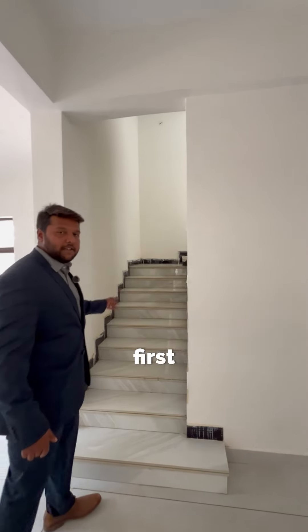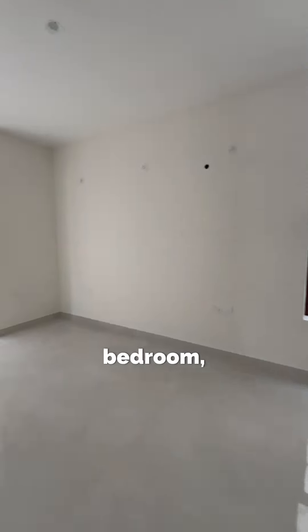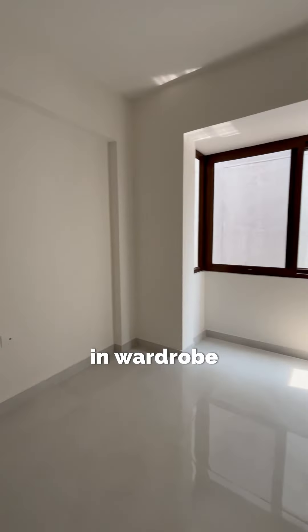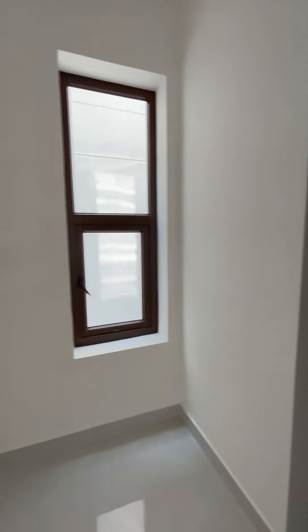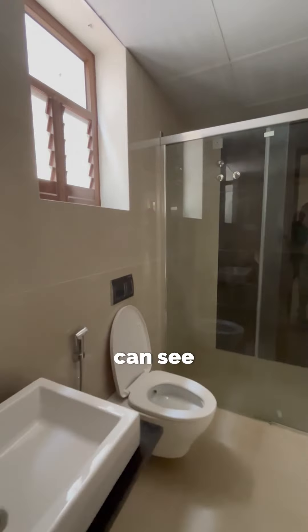Now we will go to the first floor. We are entering the master bedroom, which is 12 by 14. It comes with a walk-in wardrobe of 7.8 by 11, an attached toilet, and a glass partition in the bathroom.